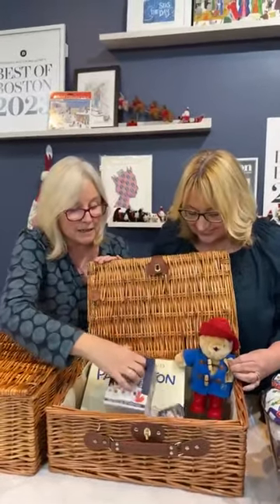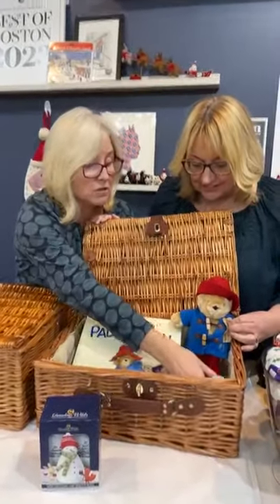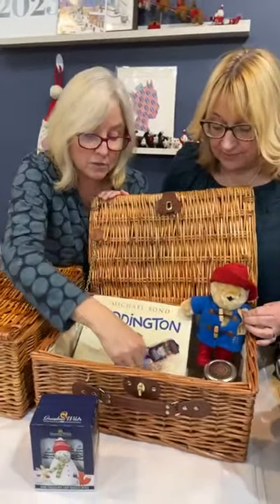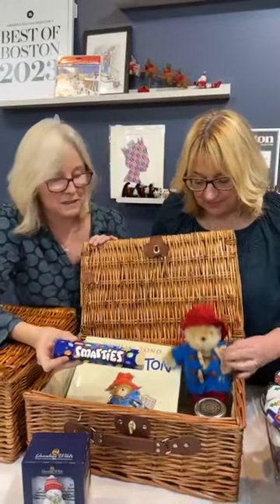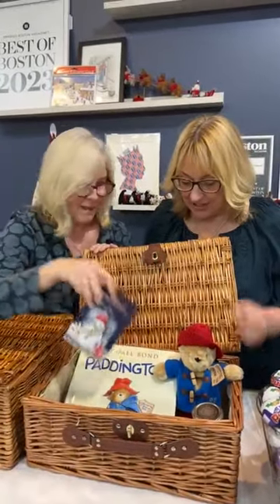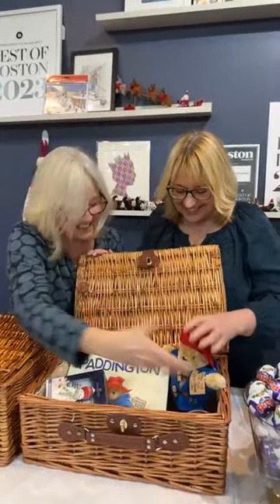Paddington himself! Paddington's going on a journey. He's bought some snacks — he's got some chocolate chip cookies, a book to read when he's on the train, his marmalade with him obviously, some money because you need money when you're travelling, and everyone's favourite Smarties — chocolate beans for his journey. This is the Paddington gift basket with his goodies, his book, and he comes in his own little suitcase.